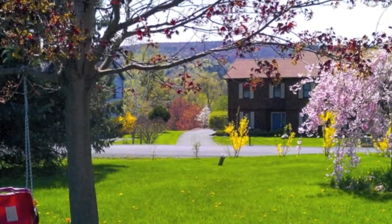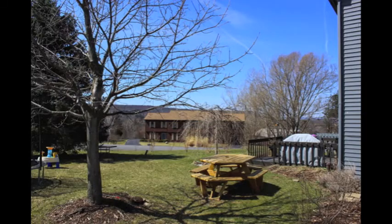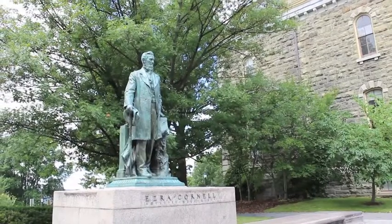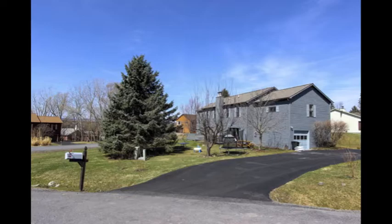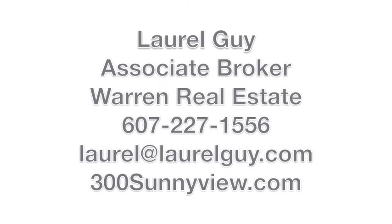Distant views, a big backyard, and a convenient location means that you can bike or walk to Cornell using the East Hill Recreation Trail. Make your life easy and come see 300 Sunnyview Lane.